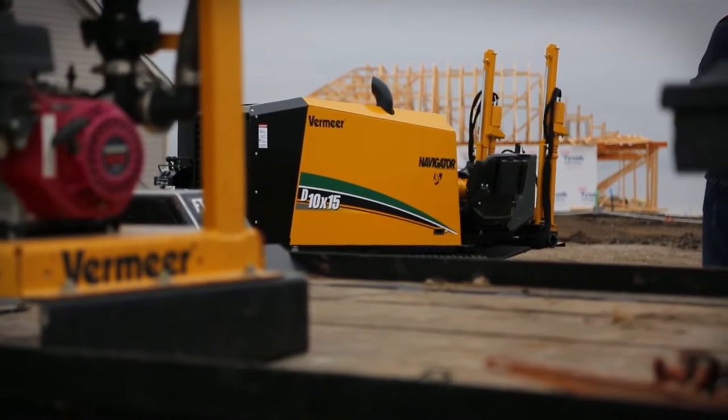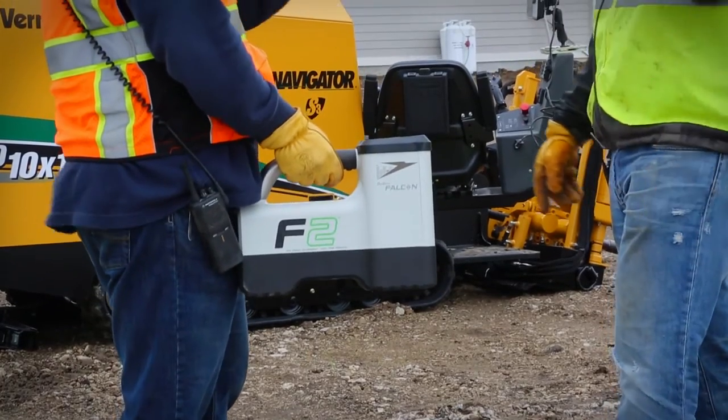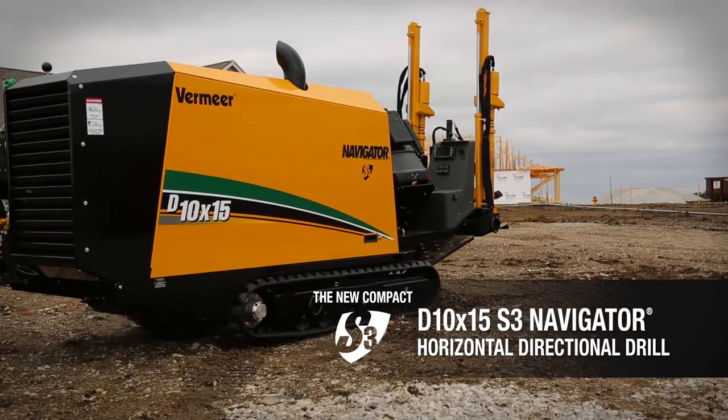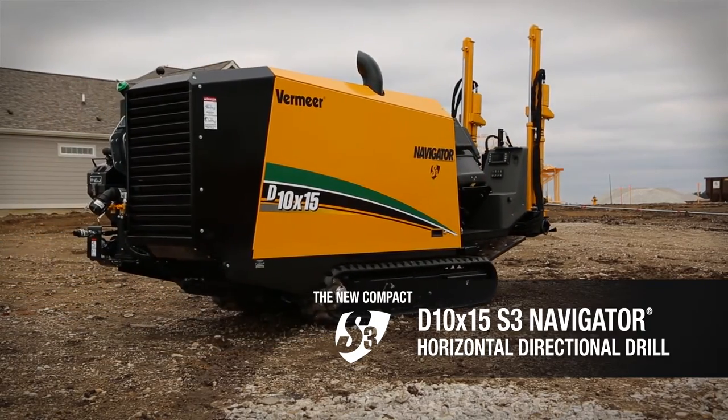Doing it quick, doing it right, putting time back on your side. Introducing the new D10x15 S3 Navigator Horizontal Directional Drill, only from Vermeer.